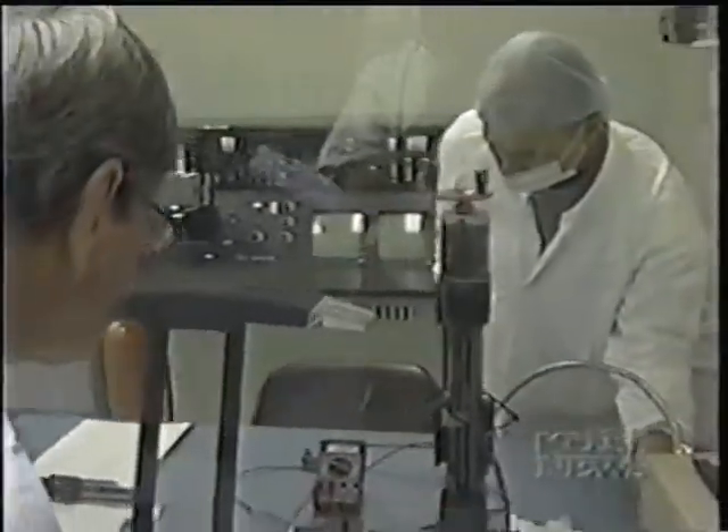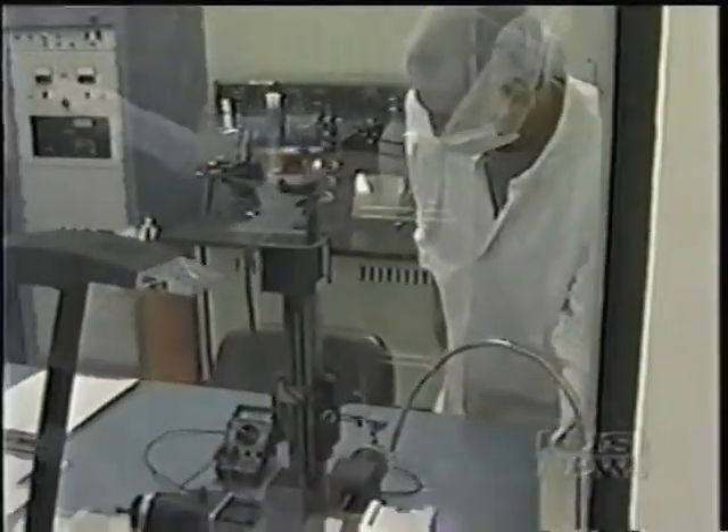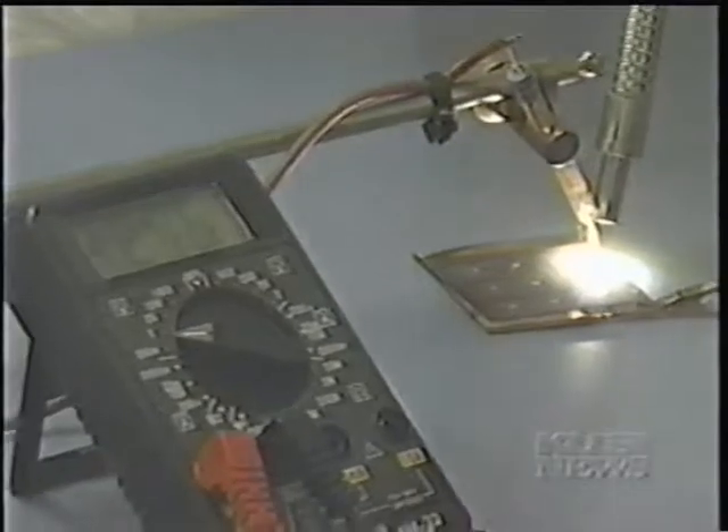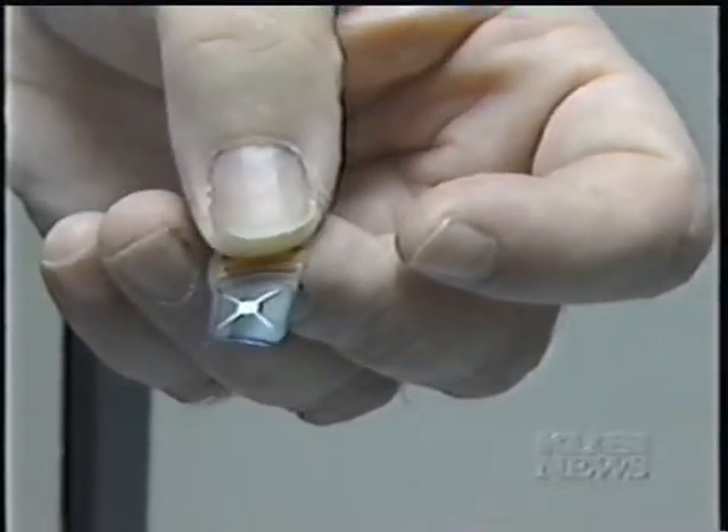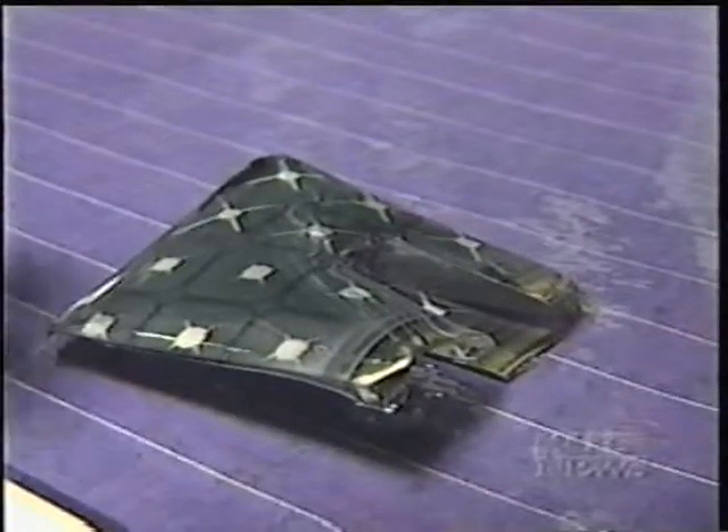Now there's new technology from a small San Diego company, SolarFlex. It can cut costs by using thin sheets of plastic that are stronger, lighter, and flexible. Cost: about 9 cents a kilowatt hour.